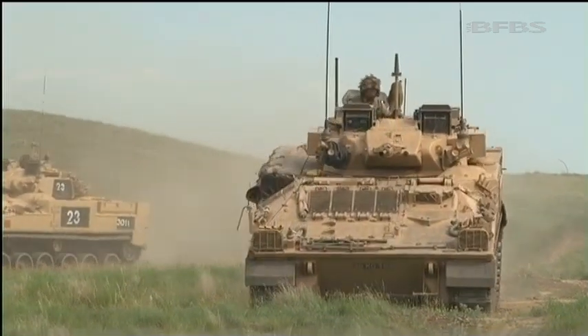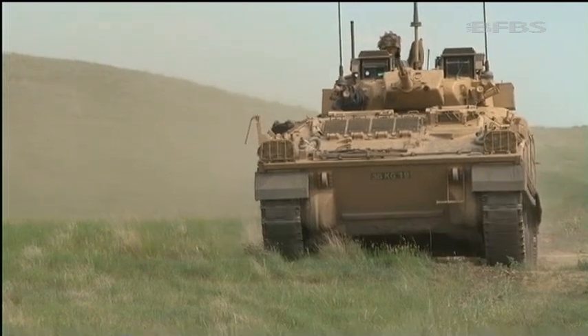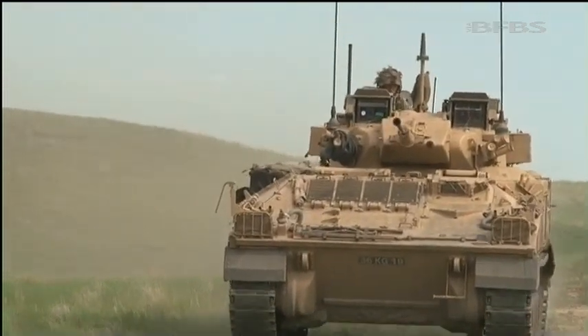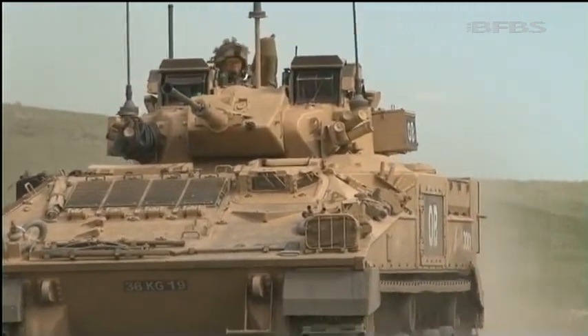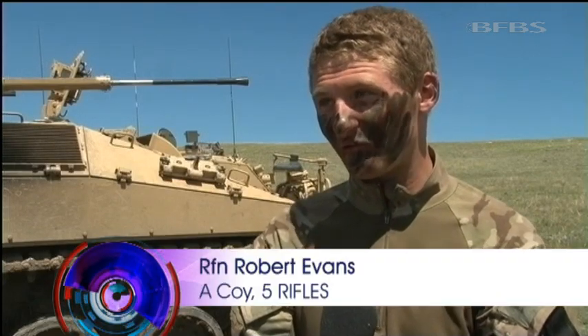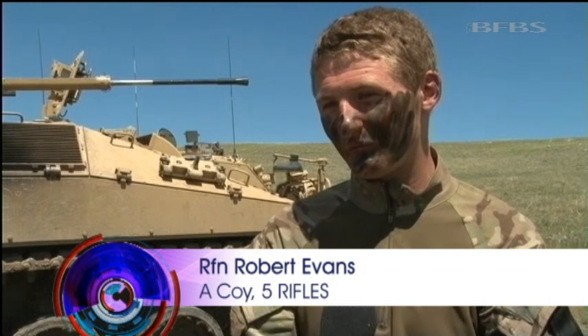The QRH are joined in this exercise by units from across 20th Armoured Brigade, including two companies of 5 Rifles who are taking advantage of what Canada has to offer. It is a good experience — it's different to anything we've ever done. A lot of the lads have just come out of training so they haven't even touched Warrior; this is the first time they've seen Warriors.